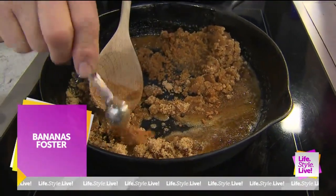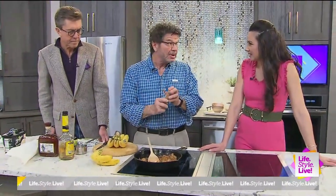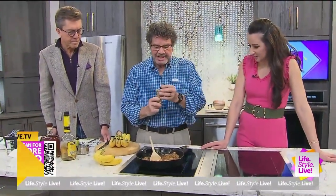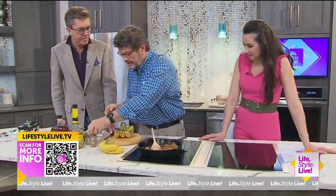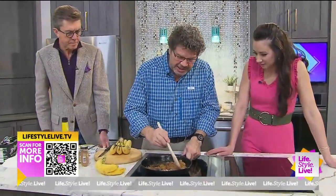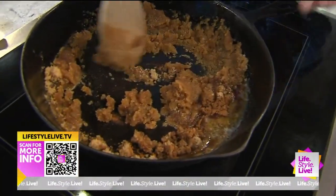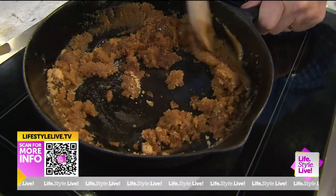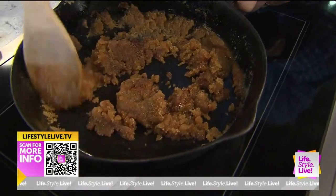The brown sugar is starting to caramelize. The science of caramelization is pretty complex, but basically it melts the sugar at a certain temperature, condenses it, and releases flavors. It smells really good — you get these nutty, buttery flavors. We need smell-o-vision so everybody can smell it at home. I love the smell of cinnamon and brown sugar.